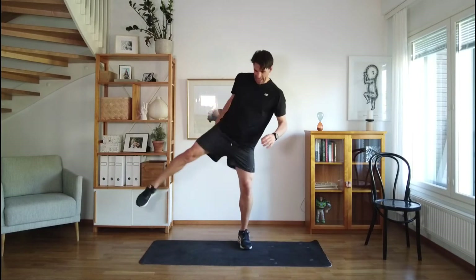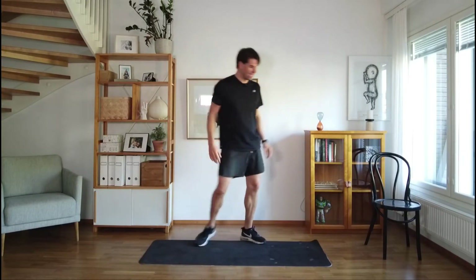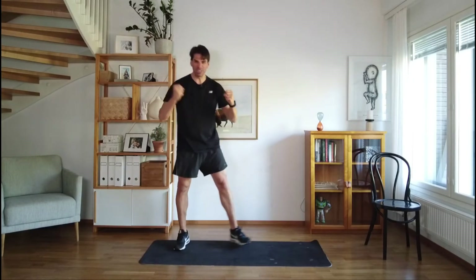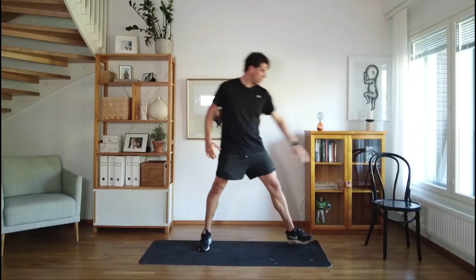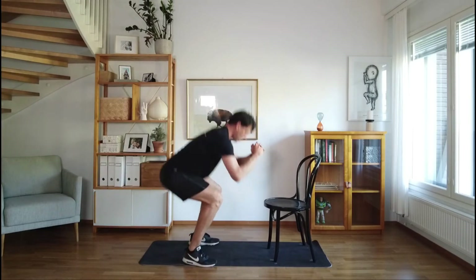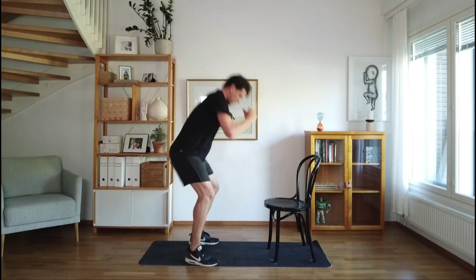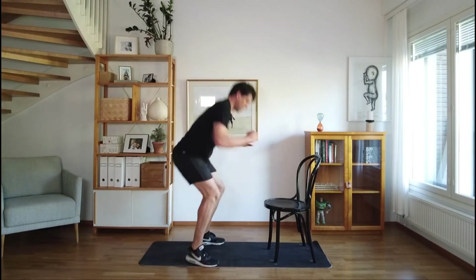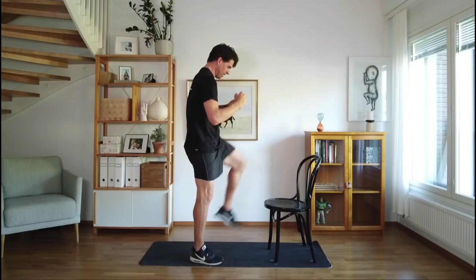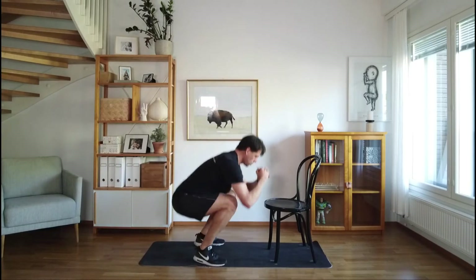Rest, shake it out. Most of us don't want to be professional athletes — we're not trying to win any races. We just want to move so that we feel good, strong, active, energized. Grab your chair, we're gonna do our squat toe tap — build some different muscles, something a little different than a regular squat.